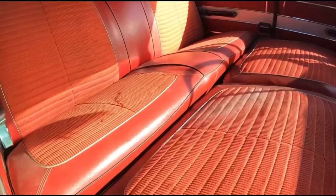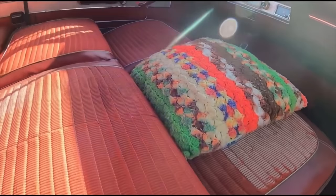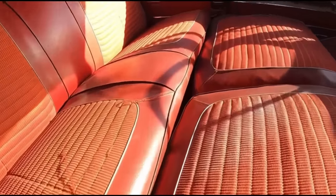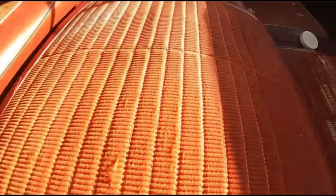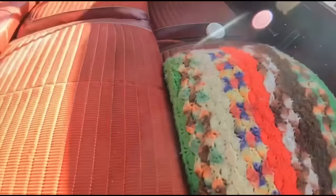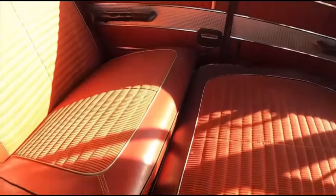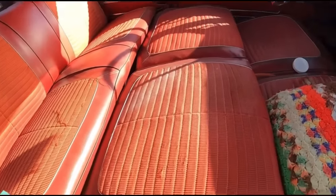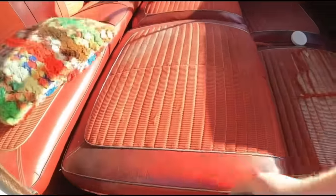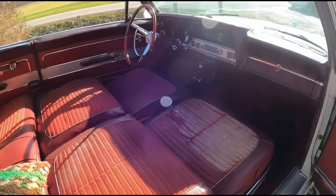All the seats fold down into a bed, just like the Hudson Cross Country Rambler wagon we did. It's also worth noting that it doesn't go completely flat, but you can put a pillow here and now it's flat. You can sleep in this car very comfortably. They made them so that if you're taking a long trip and you got tired, you can pull off the side of the road, sleep it off, and just keep going the next day.